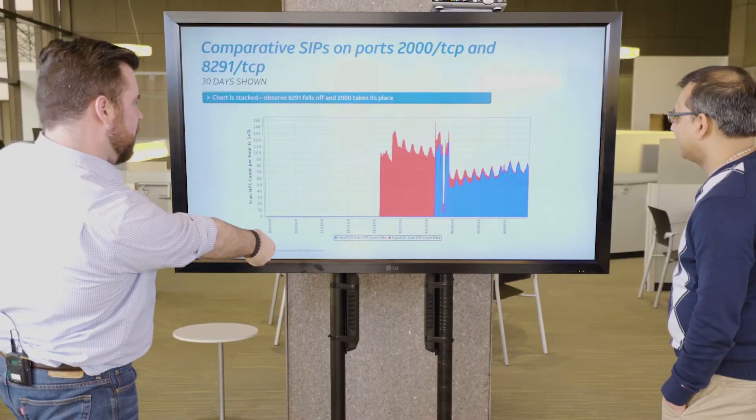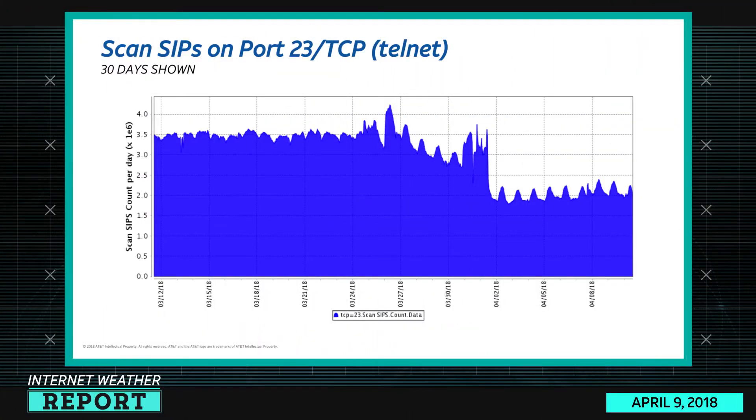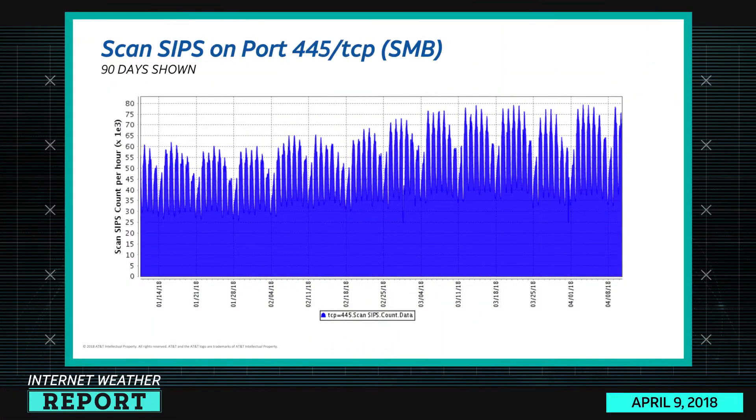Looking at 23 TCP telnet, if I switch back and forth fairly quickly between these two, that drop-off around the second also lines up. This is interesting — we've never seen that kind of sudden drop in telnet traffic. It's something interesting to keep an eye on. I feel like this is a botnet that's being carved up into different sections — part A scanning for one port, part B scanning for another — and 445 TCP SMB, the WannaCry stuff, continues to grow and is in first place.